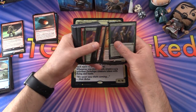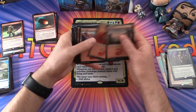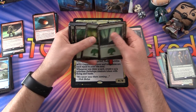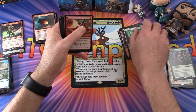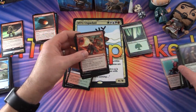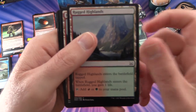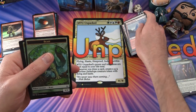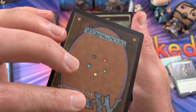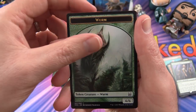Moving on to this second deck. We've got 11 mountains and 10 forests for the mana base. This is a green and red deck. We also get some Rugged Highlands — like a dual land — four of those as you'd expect, for a bit better mana fixing. For tokens, we get a Beast Token single-sided, an Elephant Token, a couple of those, an Elf Warrior token, and a Worm Token — look at that thing. This is definitely looking more brawny.